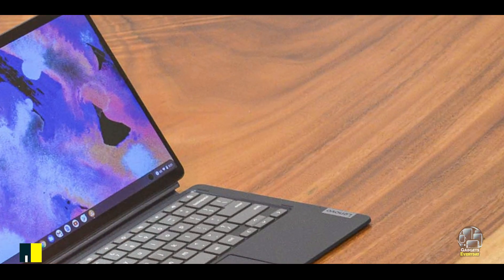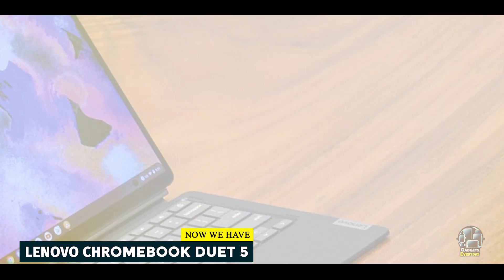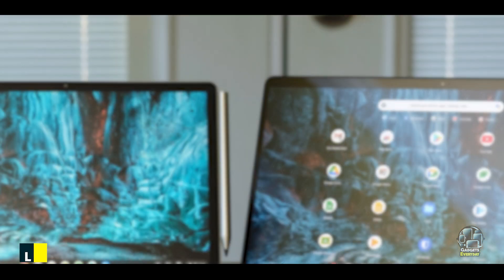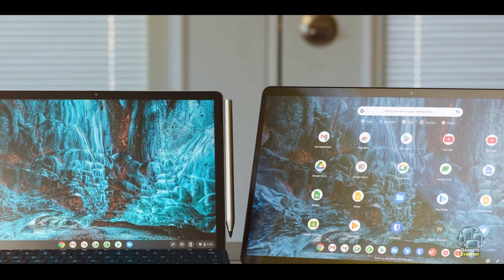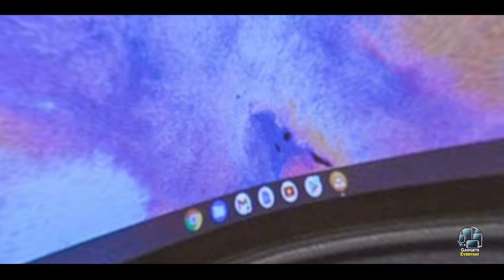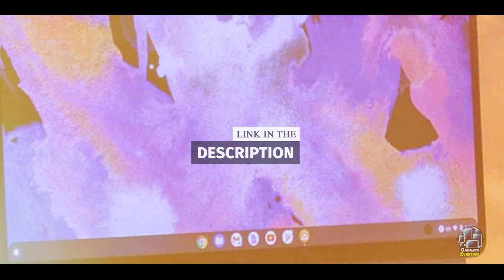Taking our fourth spot is the Lenovo Chromebook Duet 5. The Lenovo Chromebook Duet 5 is a flexible 2-in-1 device that combines the functionality of a Chromebook with the versatility of a tablet. Its detachable keyboard and stand make it a great option for students who need a device that can adapt to various learning environments.